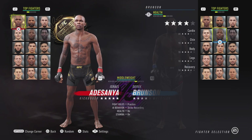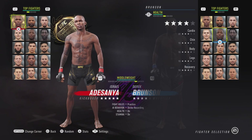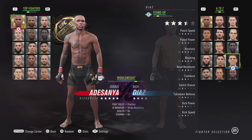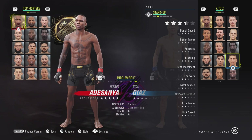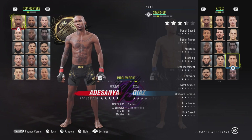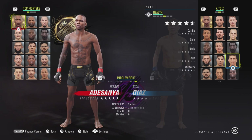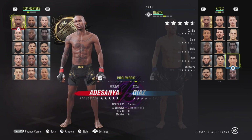Maybe we're going to be seeing more Derrick Brunsons in the middleweight division — we can always hope for a little variety. Let's move on to Nick Diaz. He got a few nerfs and a few upgrades. His punch speed went down from 93 to 90. Then his block went up from 93 to 94, his cardio went from 94 to 96, and his chin went up from 93 to 95. Very interesting upgrades there.